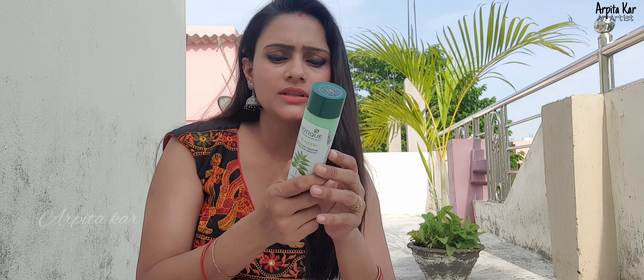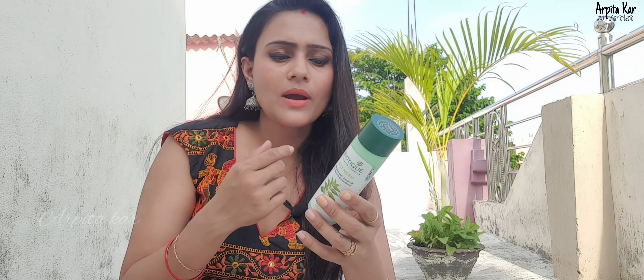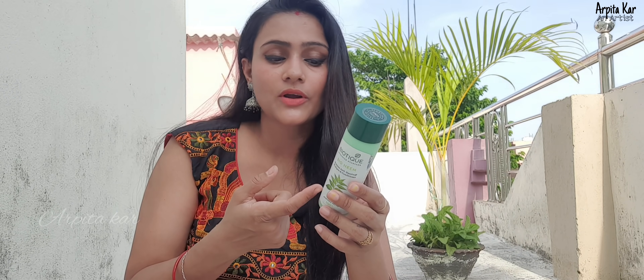This shampoo is natural, sulfate-free, paraben-free, free of mineral oil and other chemicals. It is 100% organic. This shampoo works better than a conditioner. It costs around $99. You can see the link in the description box.